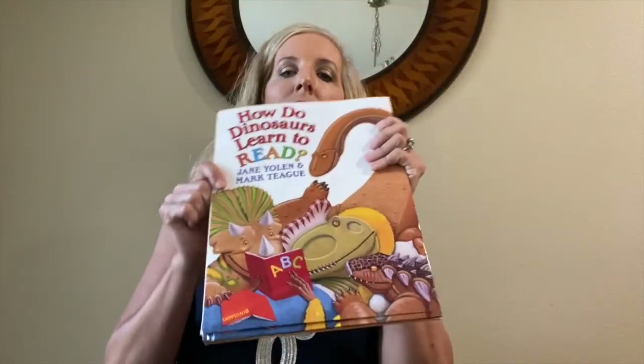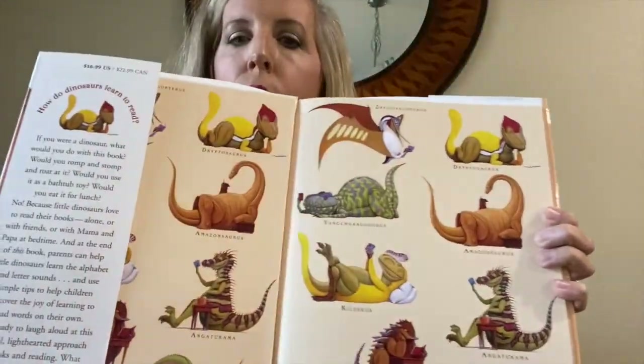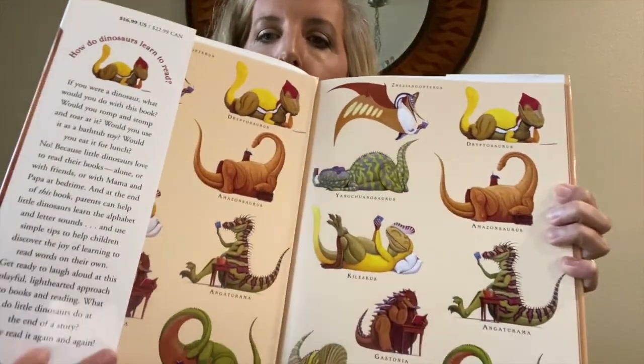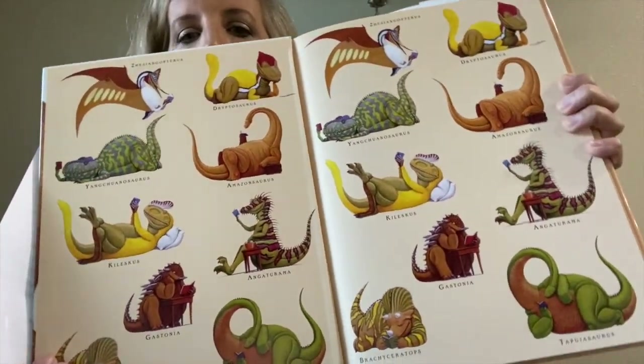It's about dinosaurs. I hope that you love dinosaurs like I do. So to get started, I'm going to open it up. These are beautiful — look on the inside, we have beautiful pictures of all kinds of dinosaurs in the very front of the book.